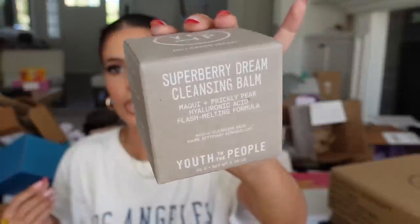We got a little Youth to the People package. I think I got this one last time — may have accidentally been sent twice. There's a little journal and a balm to massage into your face — a melting balm that can take off makeup. It's called Makeup Cleansing Balm. Thank you guys.